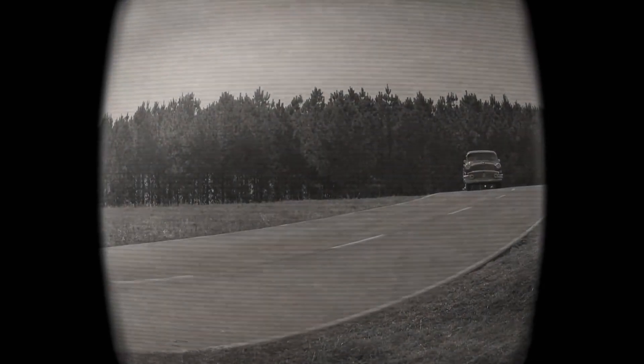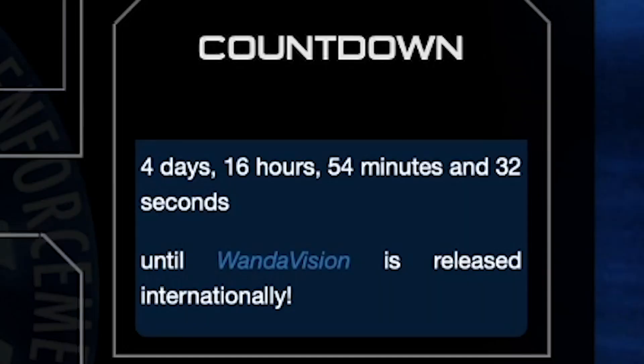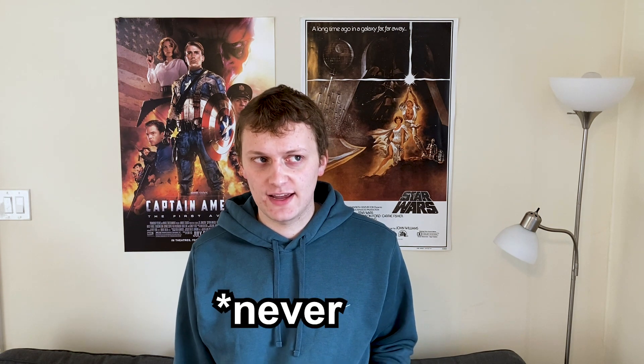If I'd released this video in July 2019, it could have been accurate for 18 months before becoming outdated. Because I waited until a week before WandaVision comes out, it's only going to be up to date for one week — and now that I've said that, only one day. Anyway, let's talk about watch orders.